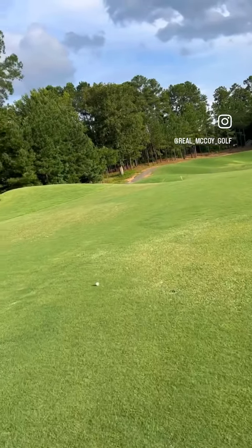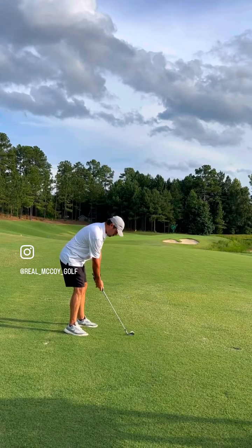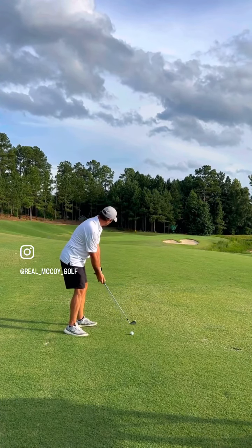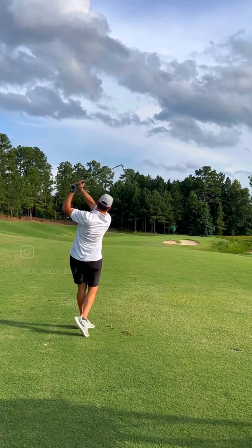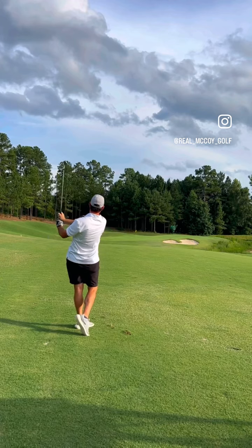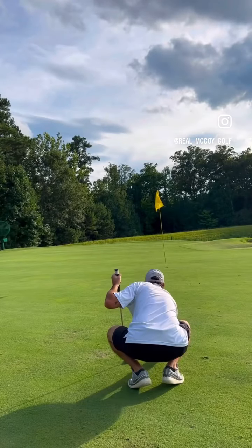Right here I'm about 100 to 95 yards in, just using a 54 degree wedge. Nice, smooth swing. Good ball — she's on the dance floor.